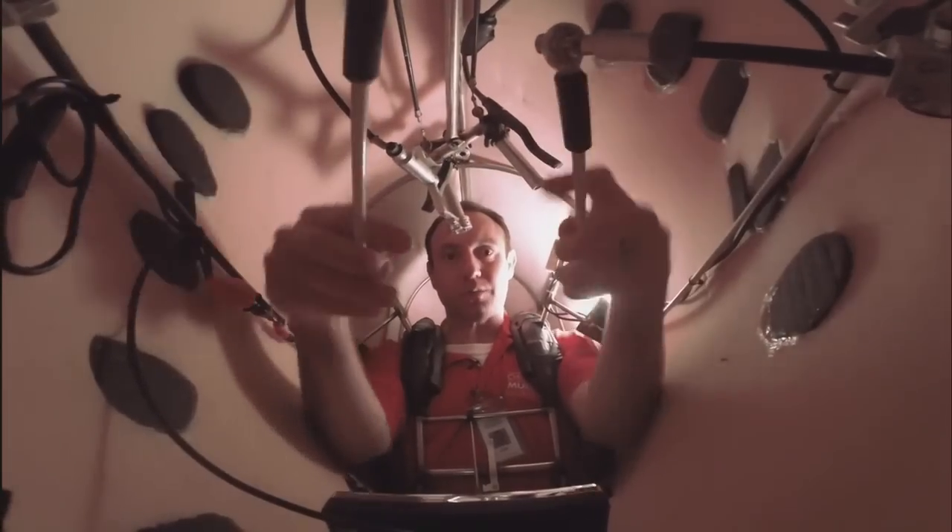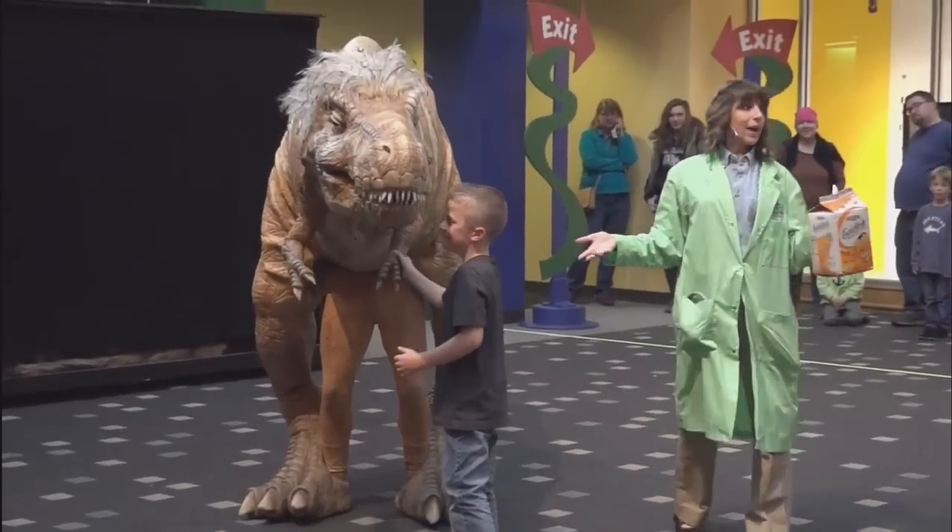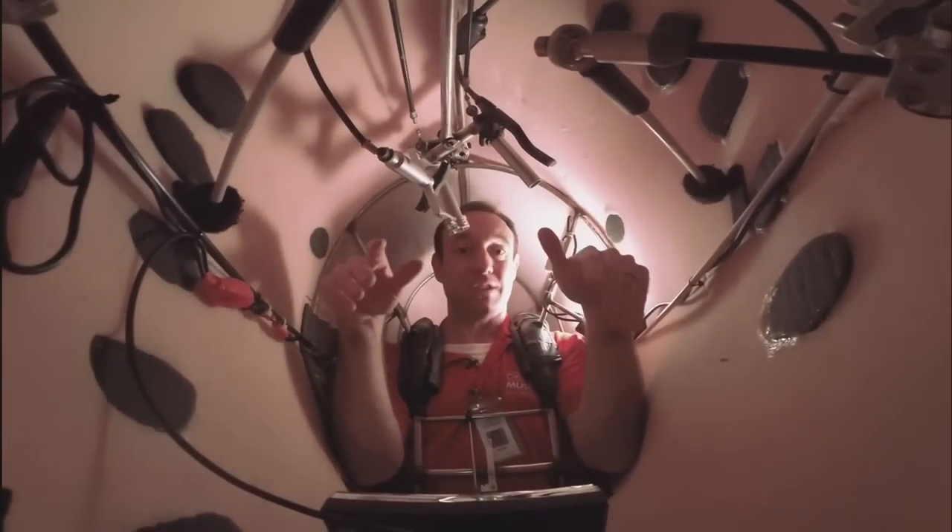We're able to control the arms with these rods right here, moving them back and forth. It's pretty hot in here too, so we mounted these fans. They keep me nice and cool.